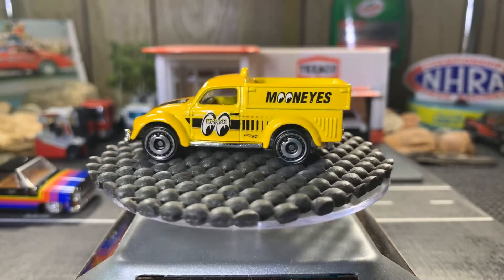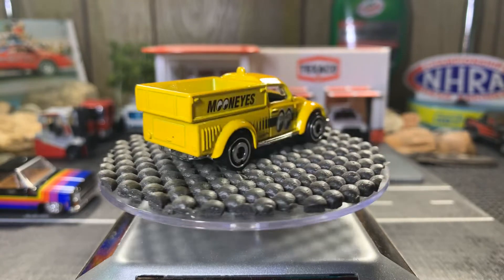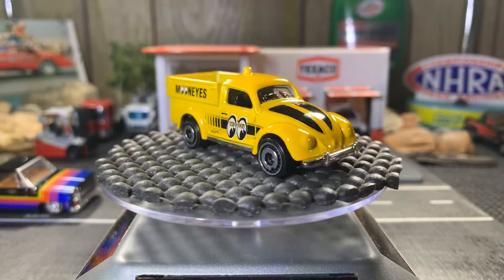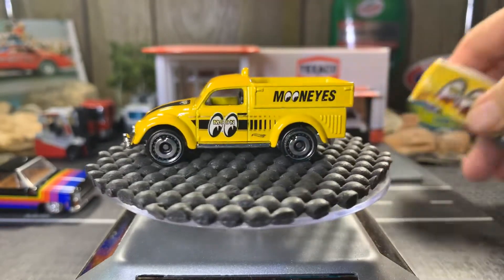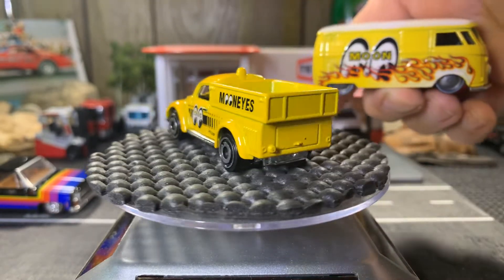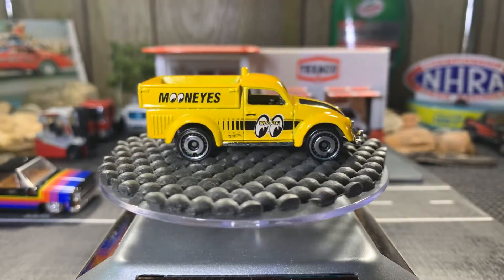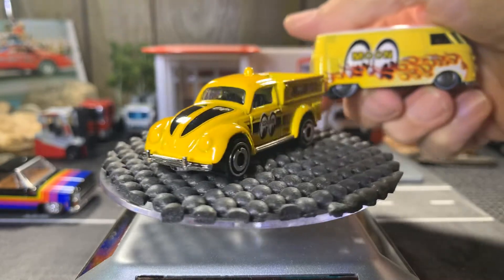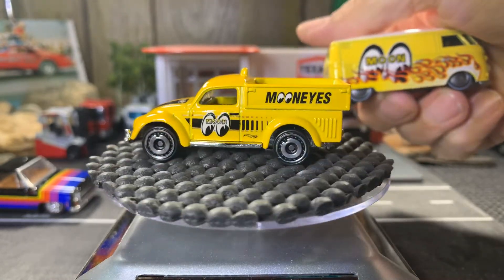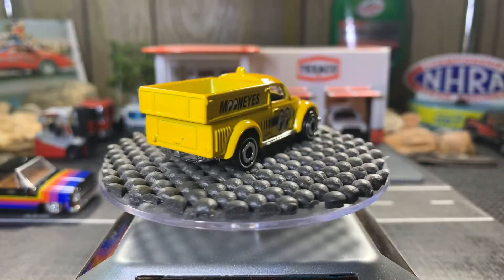It's actually my only Moon Eyes truck. The other one is a 77 Dodge Van. As you guys know, I have the bus here, the T1 panel. Yeah, this one's great — I love this. But yeah, quite a few.